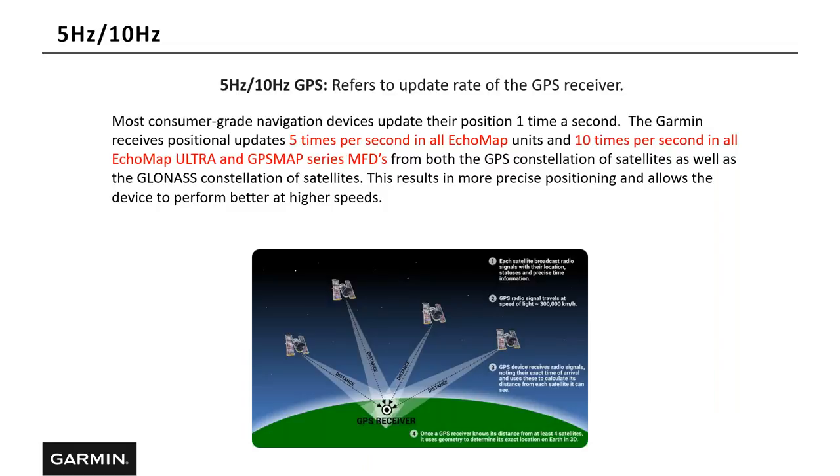Let's take a quick look at the terms 5 hertz and 10 hertz. This refers to the update or refresh rate of the GPS receiver. All of our ECHOMAP units update five times a second, and all our ECHOMAP Ultra and GPS Map Series units update 10 times a second. For most recreational anglers, you really won't be able to tell the difference, but the 10 hertz update rate gives more precise positioning and allows the device to perform better at higher speeds.